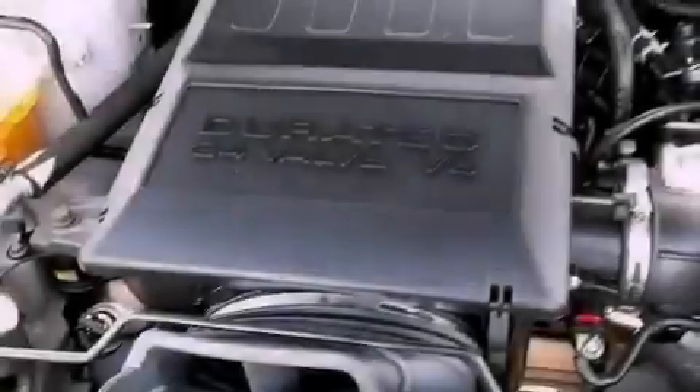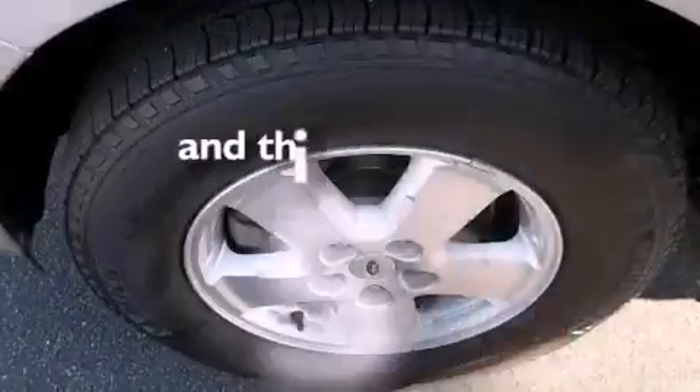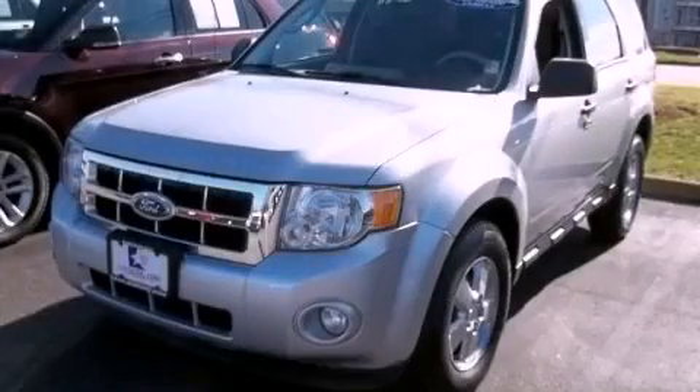Also included are fog lamps, an anti-lock braking system, and a keyless entry system. This vehicle has fewer than 44,000 miles on the odometer. Call or visit us right now and arrange your test drive today.